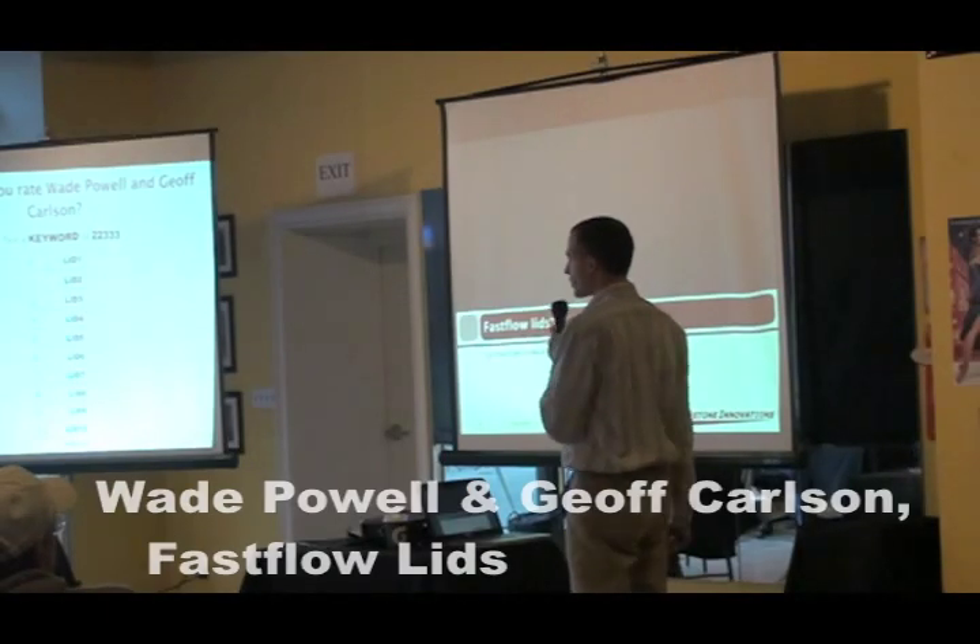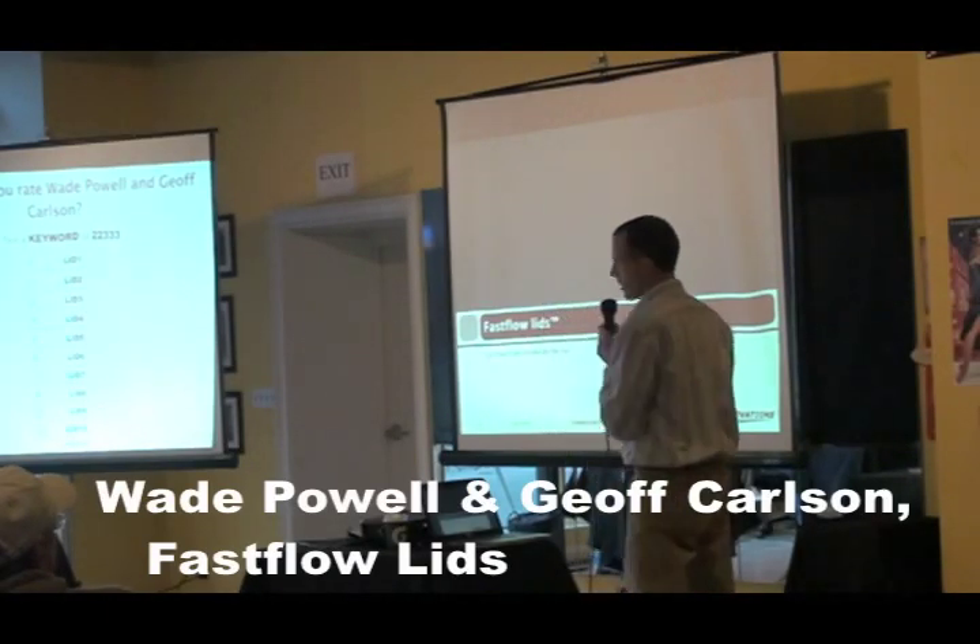My name is Wade Powell with Cornerstone Innovations, and I'm here to tell you about Fast Flow Lids.